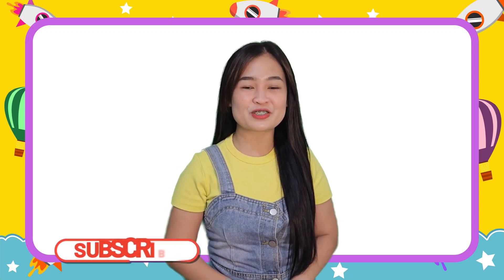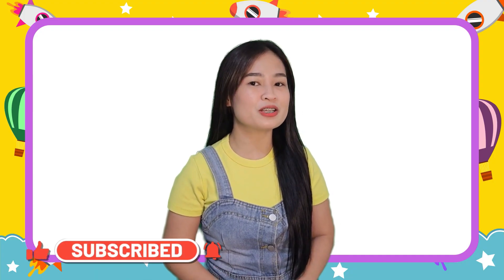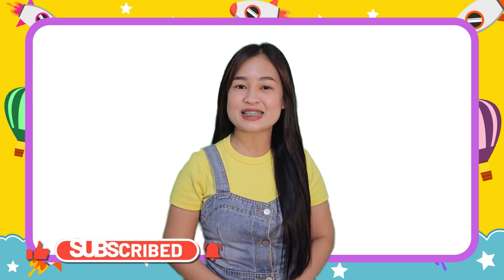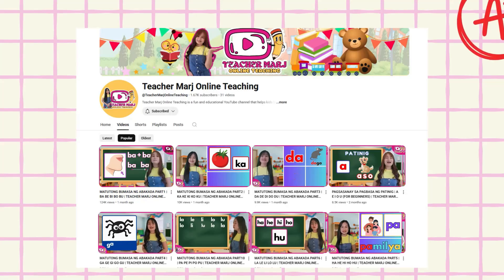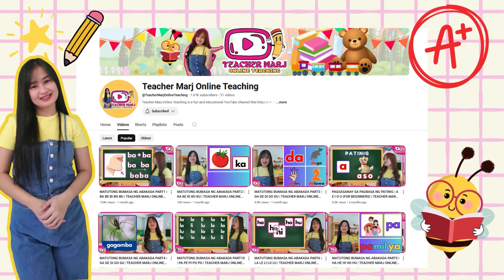And don't forget to like, share, and subscribe to our YouTube channel. And follow us on our Facebook page, Teacher March Online Teaching. Once again, I'll see you in our next class! Bye, kids! Yay! You're watching Teacher March Online Teaching!